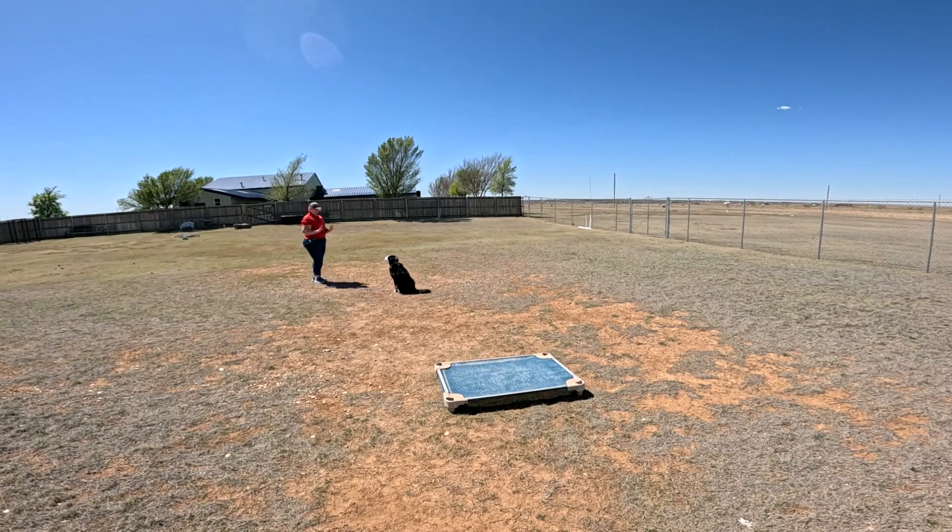The biggest thing with stays, and the biggest mistake people make, is they just call the dog — and you really don't want to do that. You want to go back to his side, pick up your leash, and then actually give him the release command. That's where I reward the dogs.